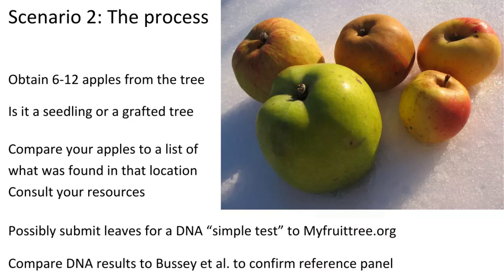You need to know if it's a seedling — it's key. Then check your lists of what was grown in that area, from newspapers, nursery catalogs, lists, and journals. Eliminate the impossible — this apple is red, so I can eliminate Rhode Island Greening, and so on — until you get to a point where you think you might know what it is. If you're pretty sure, you may not want to spend $50 for a DNA profile, but if it's a really cool tree, maybe you do.